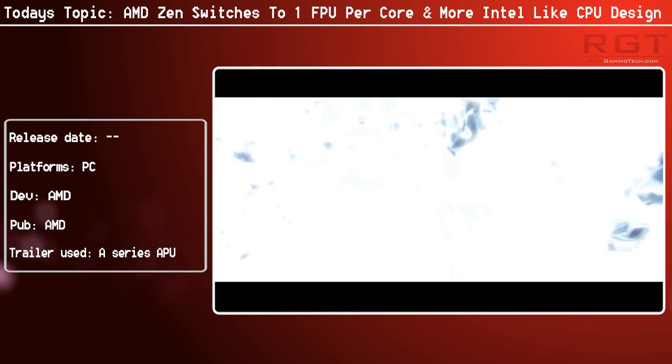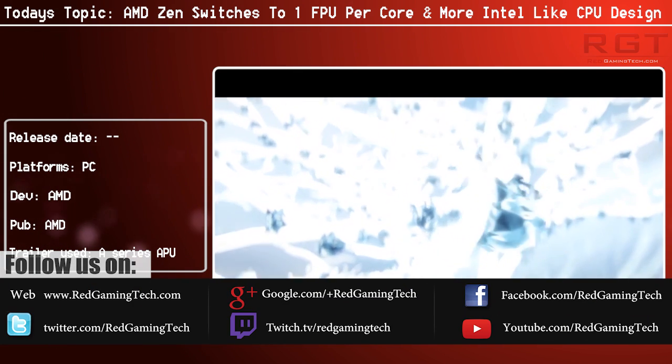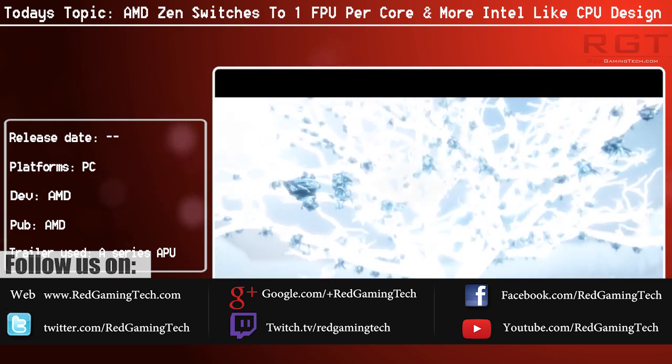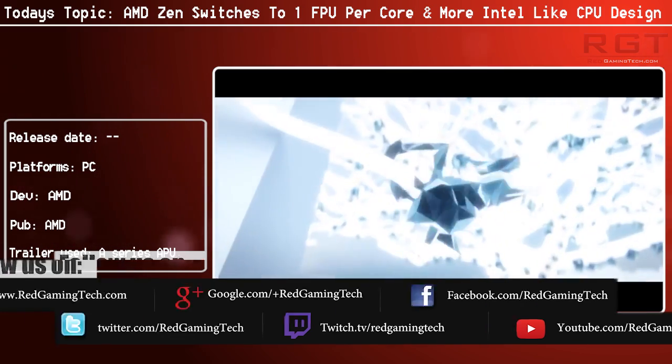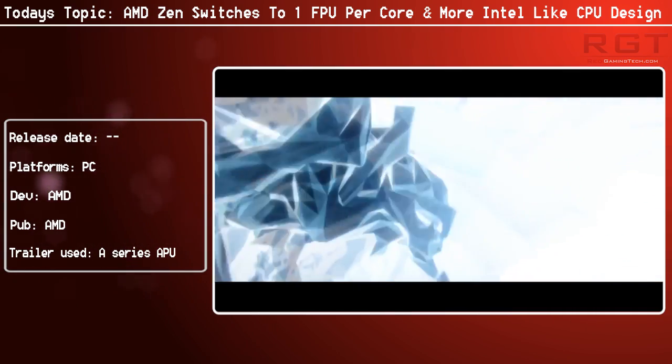Ladies and gentlemen, let's get into a comment video. Let's discuss a rather gargantuan rumor that's popped up for AMD's Zen processor, which is the successor to the Piledriver architecture, which we found in such processors as AMD's FX8350.